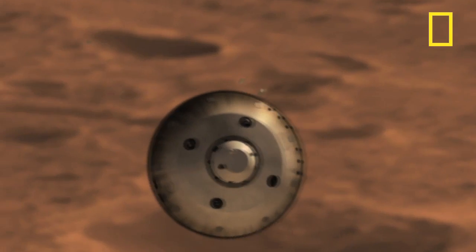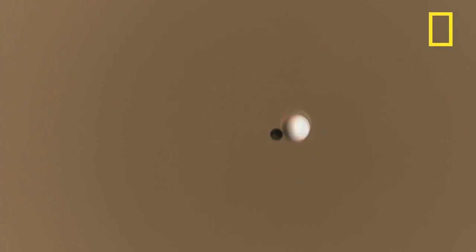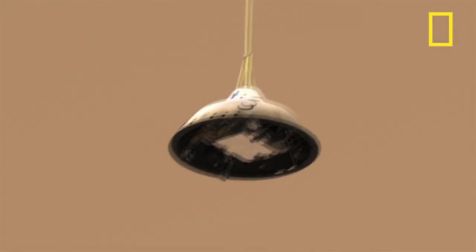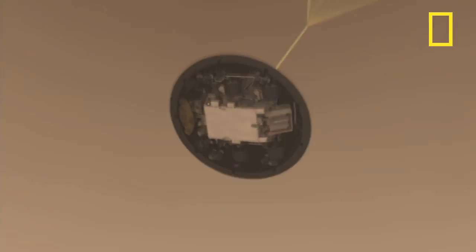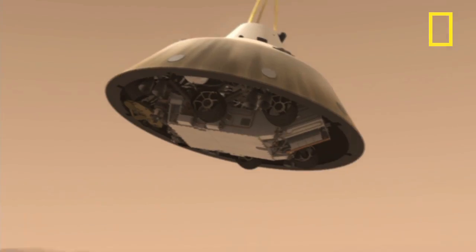As Curiosity enters the atmosphere, the spacecraft's computer will guide it like an airplane to land in a very narrow space on Mars. The spacecraft's heat shield has to be ejected, or else its instruments can't guide the craft to the surface. The largest supersonic parachute ever built by NASA is to soften the descent, but it doesn't slow it down enough to land.